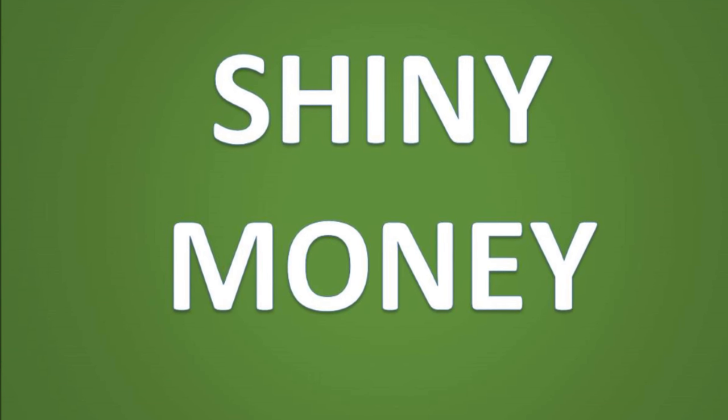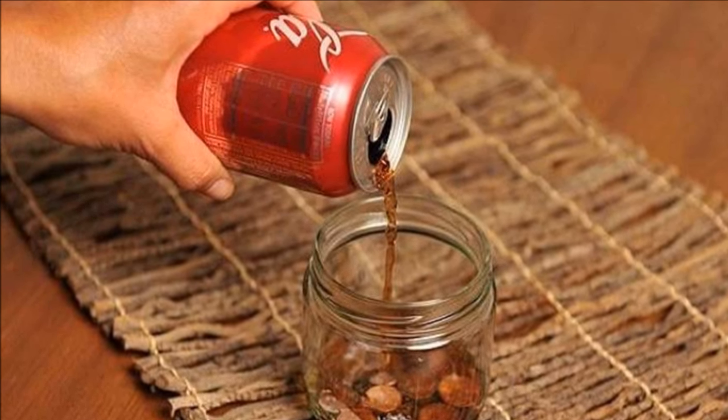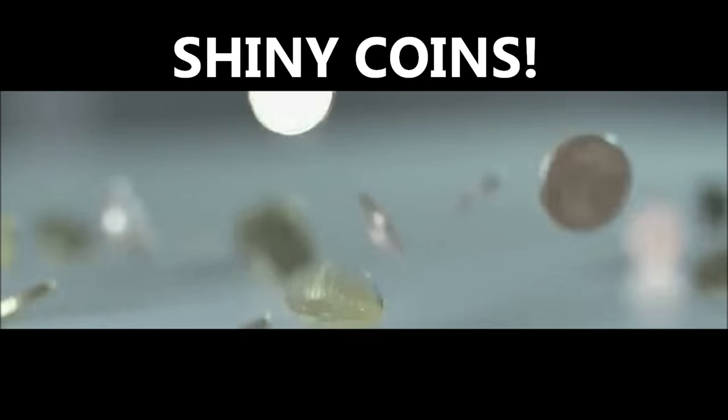Do you want shiny brand-new looking money? Dip your pennies into a mug full of Coca-Cola and leave them there for a bit. When you take out your coins you will see that they are shiny and new looking again. Cola helps to get rid of all the grime.